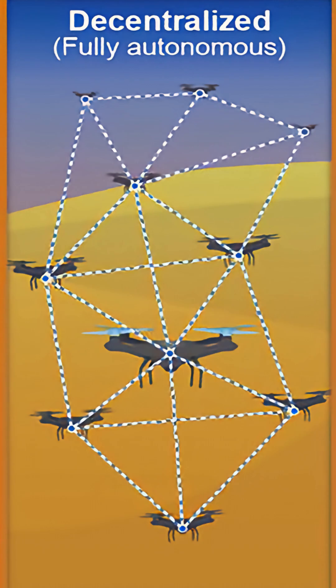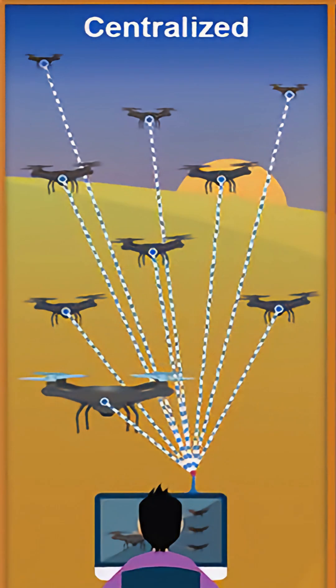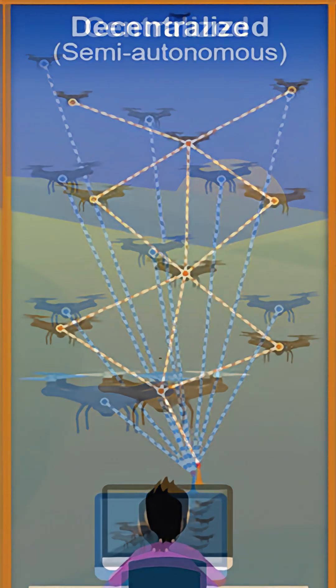Bhargavastra employs a two-tiered approach: unguided micro rockets with a 20-meter lethal radius for mass drone threats, and precision-guided micro-missiles for high-value targets.